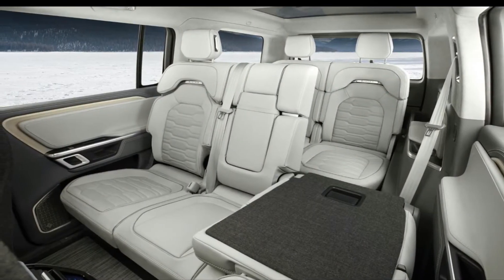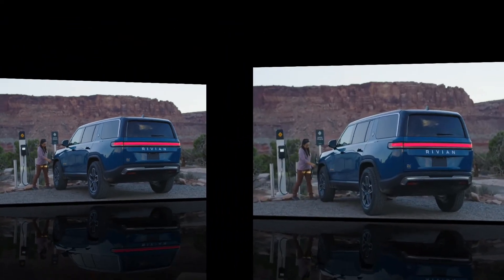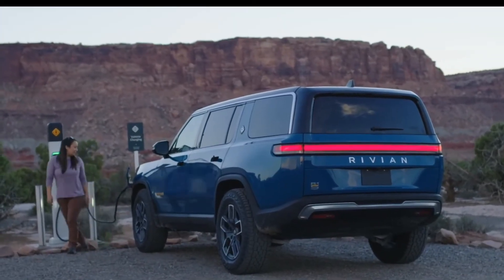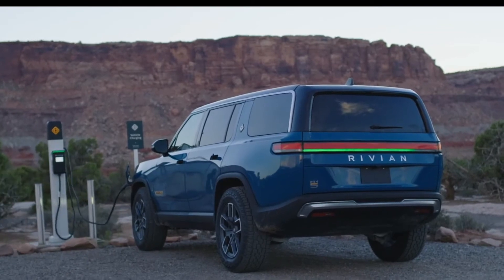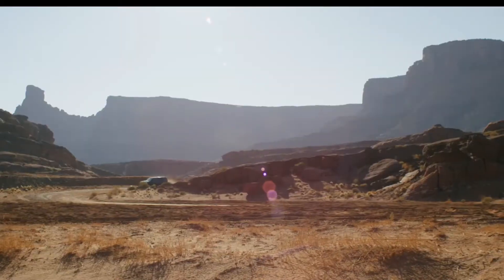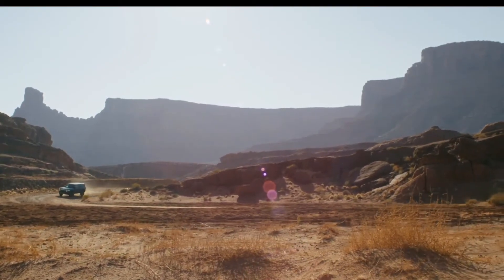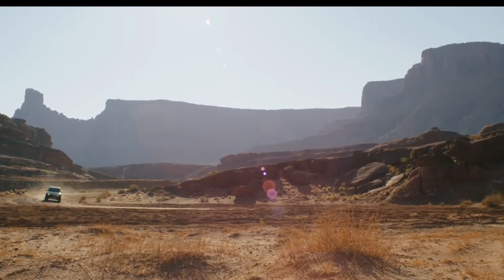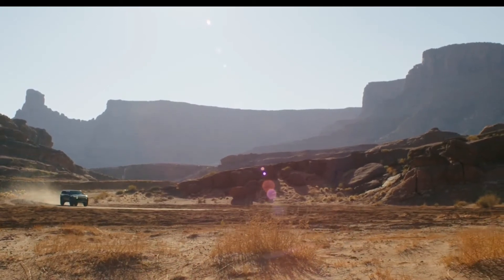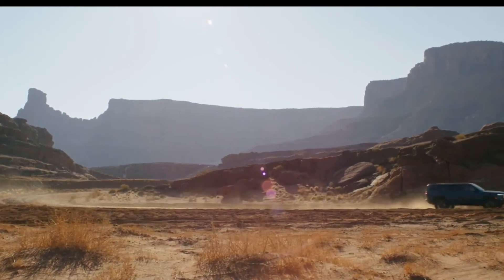The R1S boasts a beautifully designed cabin with contemporary styling, fancy leather, wood trim, and two large displays — one for infotainment and one for the driver's gauge display. A 12 cubic foot front trunk, a large rear cargo area, a split tailgate, and a spacious-looking third row add to the utility of the R1S. What you see here is the production model, so the futuristic exterior design and modern interior will remain intact when deliveries of the R1S begin.